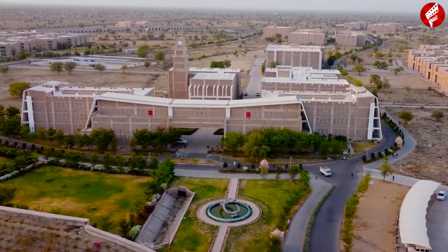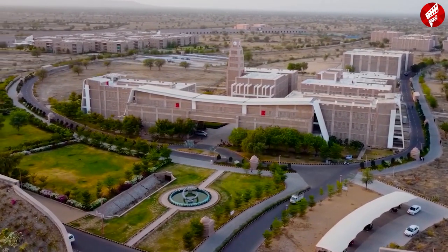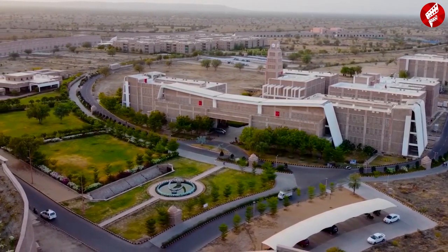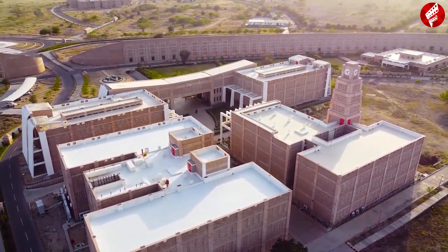Going south from the knowledge tree, we come across the admin block, which is surrounded by beautiful gardens and fountains. The admin block consists of administrative buildings, which makes it the brain of the campus. The clock tower, the centerpiece of our college, is also a part of the admin block. The bell tolls every hour, which can be heard throughout the campus.